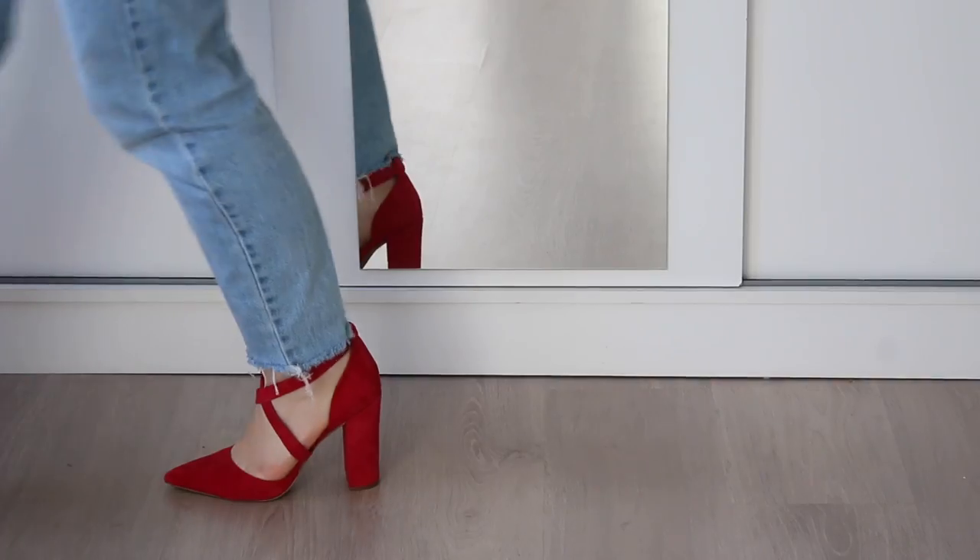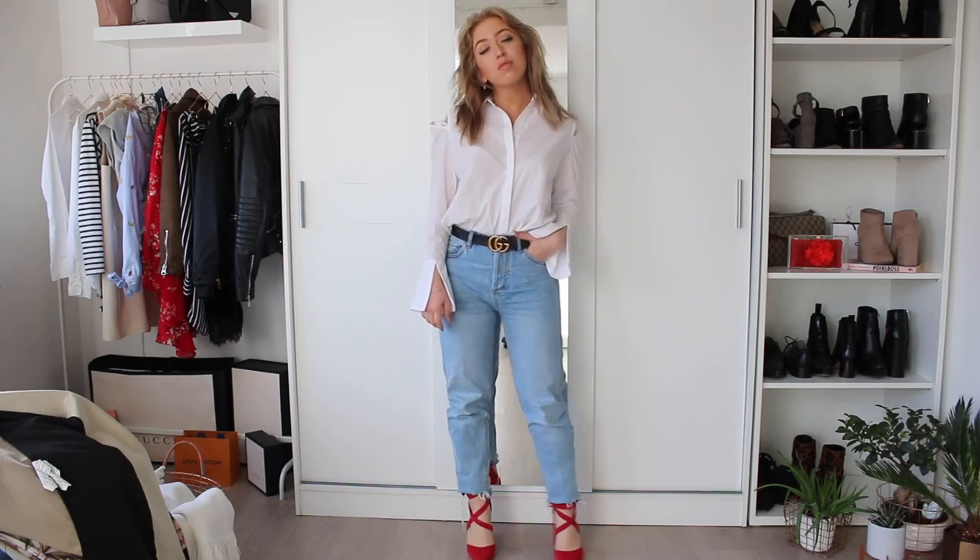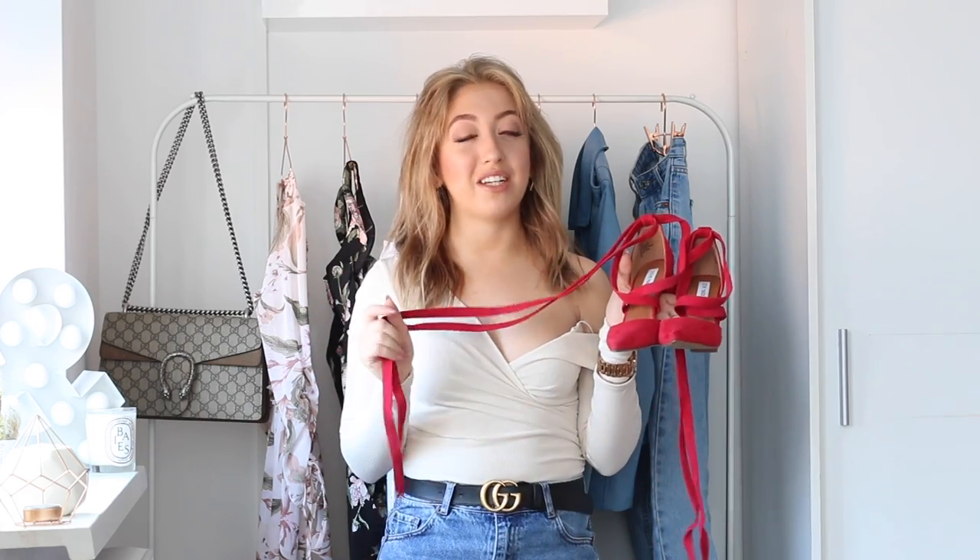They are pretty comfortable — not the most comfortable heels, I'm not going to lie — but I definitely can wear them for quite a while. I definitely think of investing in accessories because that's just a little bit more of a neutral and easy way to wear this color combination.